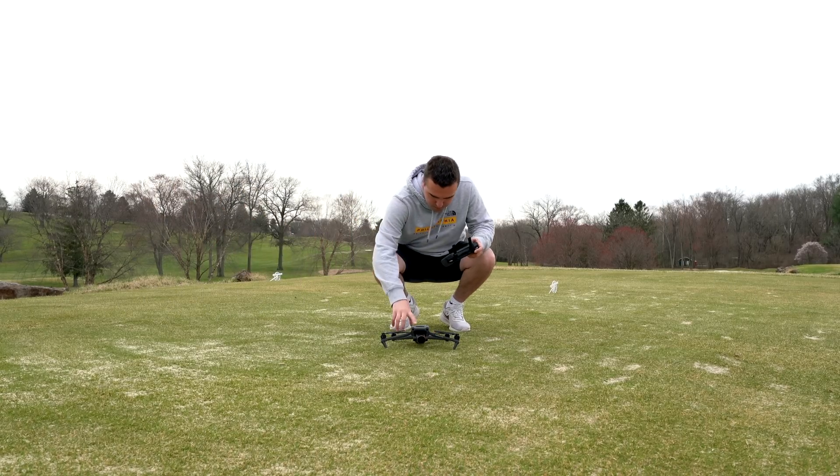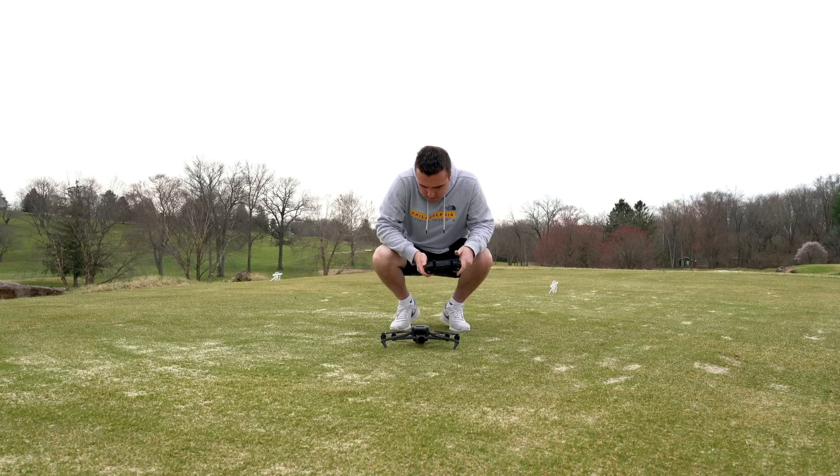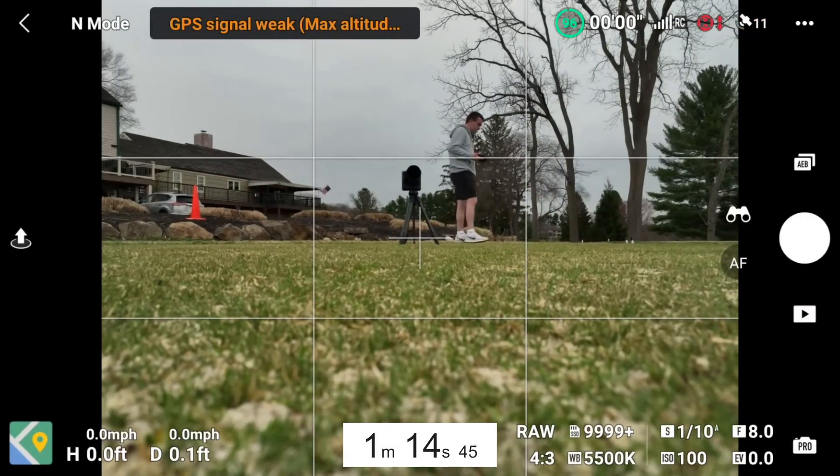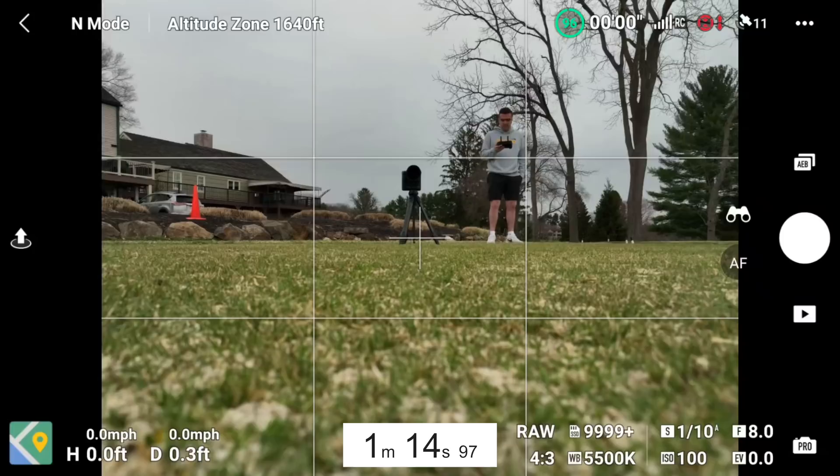Now let's get to the meat and potatoes: does this update actually speed up the home point connection? On the older firmware version 01.00.0500 it took me about 1 minute and 15 seconds to finally establish my home point. You'll see me pacing in anticipation, but honestly a minute and 15 seconds isn't that long to wait. That clip was captured on an open golf course — probably the best-case scenario, with no obstructions around the drone. I've adapted my workflow to start the drone immediately, set up my remote controller, change some settings, and by then I'm pretty much good to go.